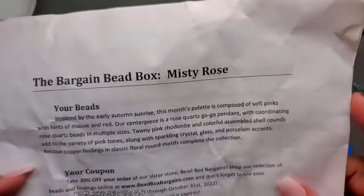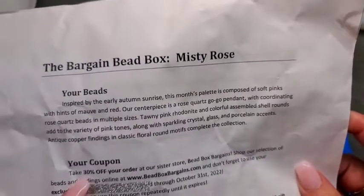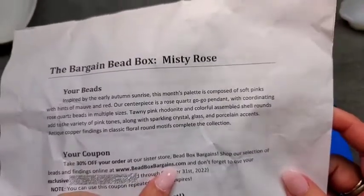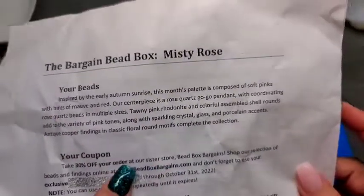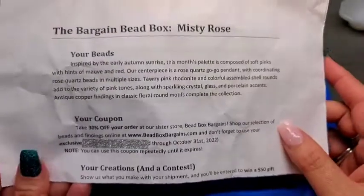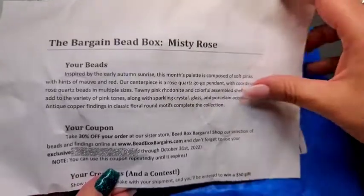Tawny pink rhodonite and colorful assembled shell rounds add to the variety of pink tones, along with sparkling crystal glass and porcelain accents. Antique copper findings in classic floral round motifs complete the collection. If you subscribe to the Bargain Bead Box, you also get a 30% off coupon to use in their sister store, beadboxbargains.com. It is a closeout store with unbeatable prices, but their stock changes quite often.